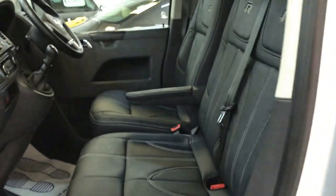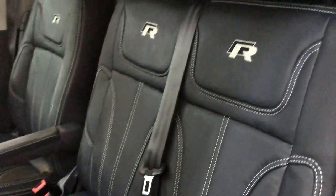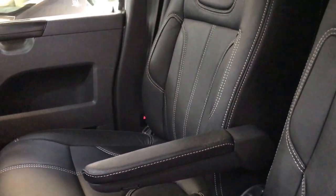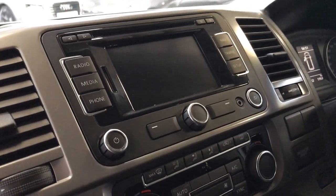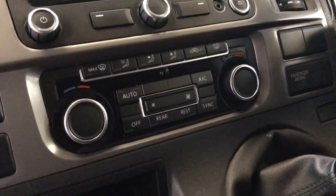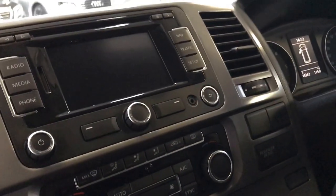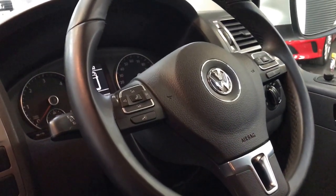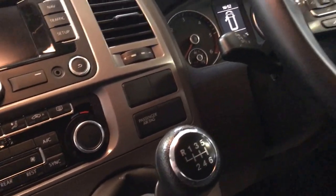Moving on to the inside, it's had a full bespoke premium leather retrim in the R style leather with silver stitching. There's also a factory R&S 315 sat nav unit and full front and rear climate control, digitally controlled from the front panel — and there's a panel in the back as well. We've got a leather multifunction steering wheel which allows you to go through all the onboard controls and control the stereo, and it is of course the six-speed gearbox.